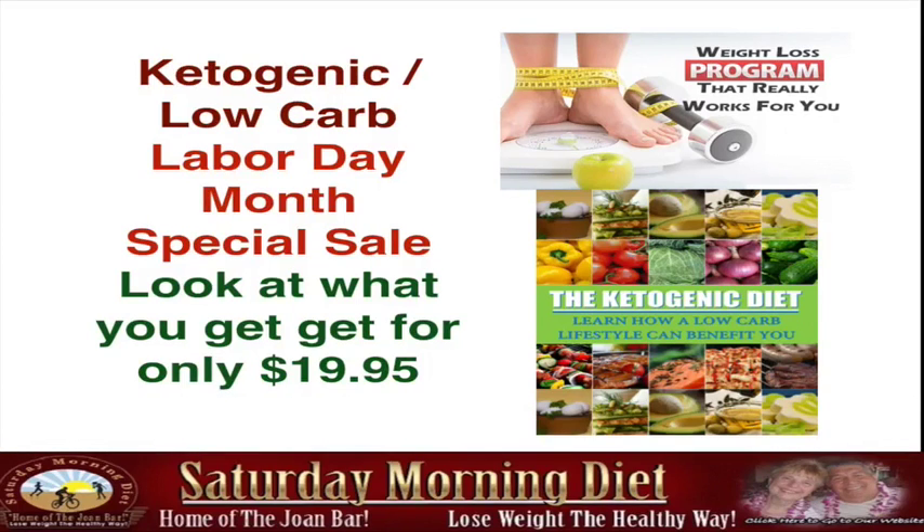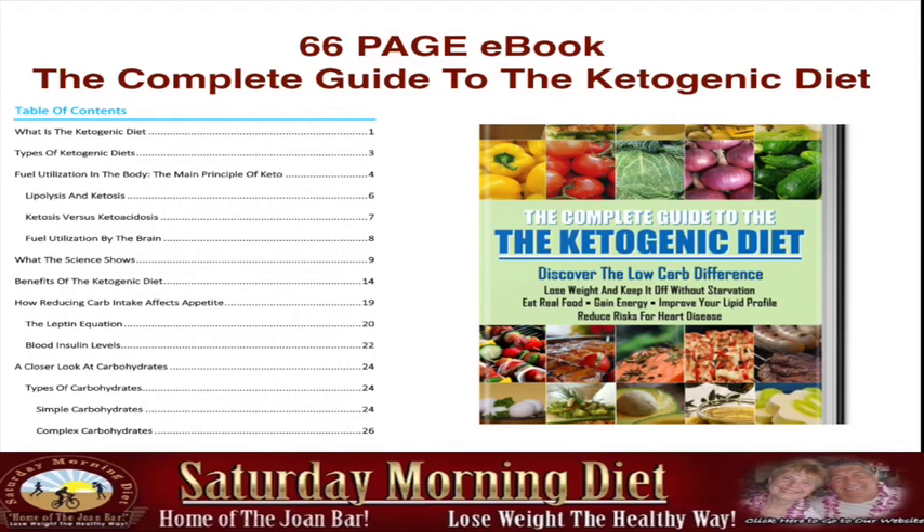We got so many responses to our special sale for September on the Kinegenic Low Carb Labor Day Month Special that we've created this video to show you what you get for only $19.95. The first thing you're going to get is a 66-page e-book, The Complete Guide to the Kinegenic Diet — covering what the diet is and what ketosis is.